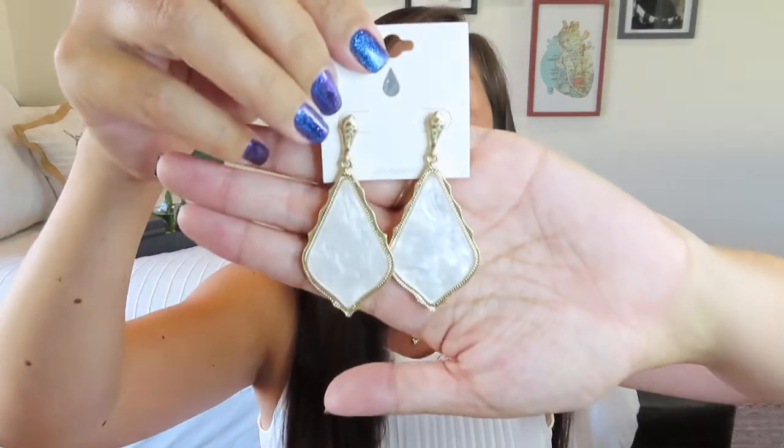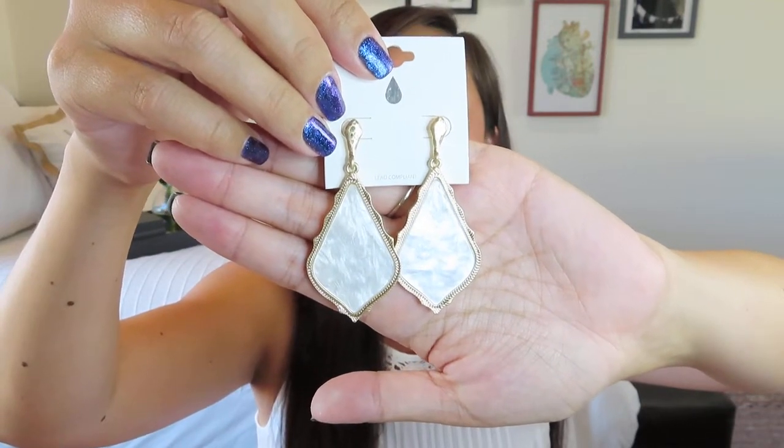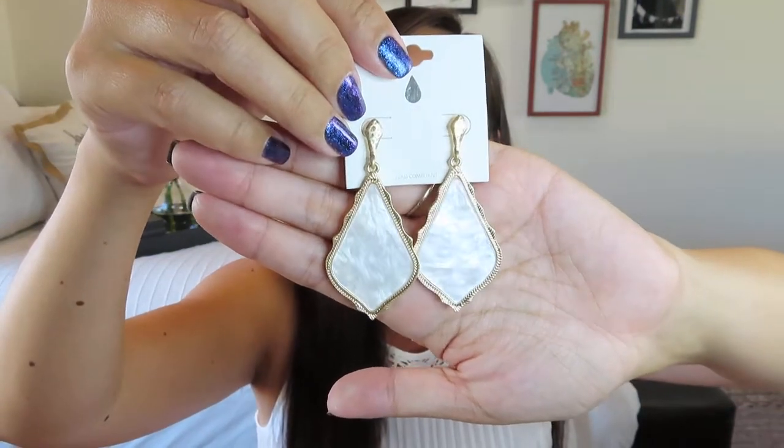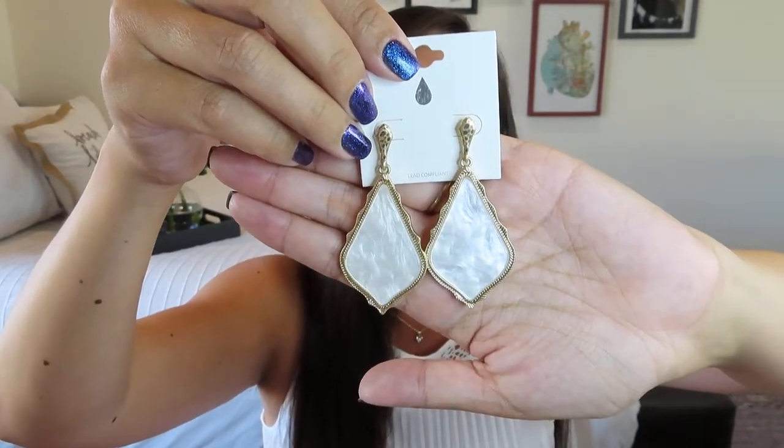Now quickly before I show you — guess what I got? Probably not pink. I had to choose between teal and white, and I went ahead and chose the white because I thought they would go with so many things. I love the way the gold and that pearlized white look together, and you can really see all the swirls in that acetate.